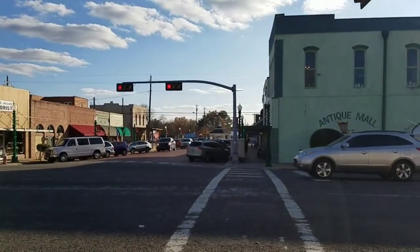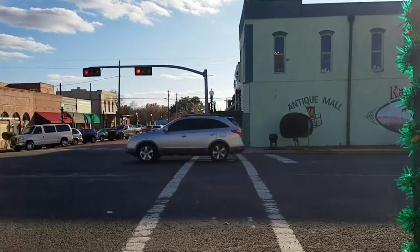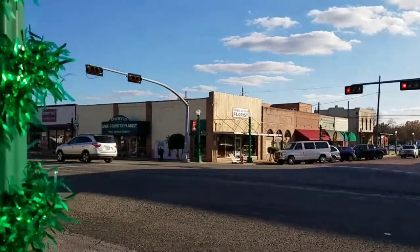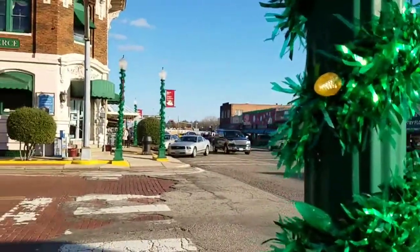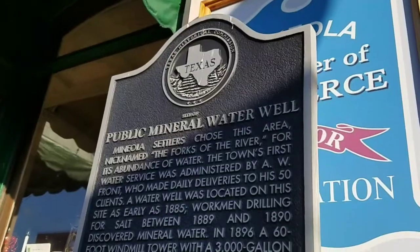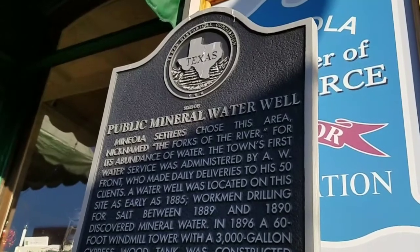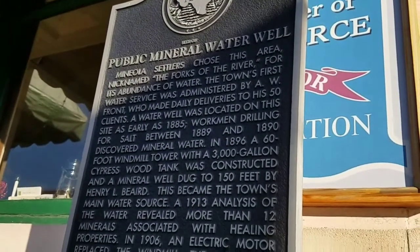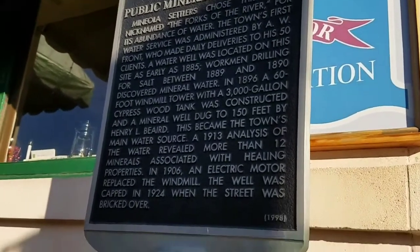Shot looking downtown there, the old gazebo. Public mineral water wells.